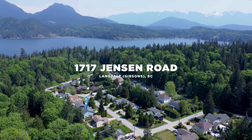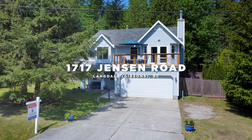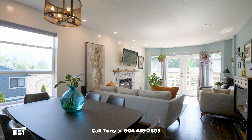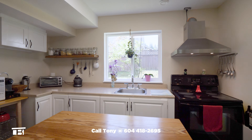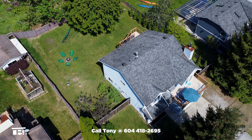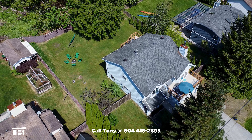If you're a young family buying on BC's beautiful Sunshine Coast, 1717 Jensen Road is a must-see. This fully renovated family home in Langdale features 1,720 square feet of living space and a separate one-bedroom suite that could be used as a mortgage helper. The oversized yard is fully fenced and has lots of grassy play spaces for kids and pets.